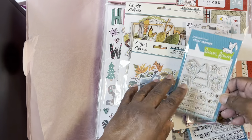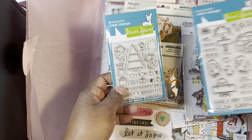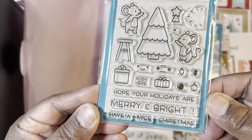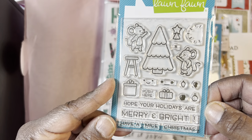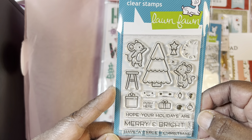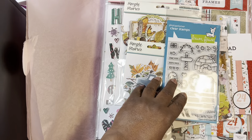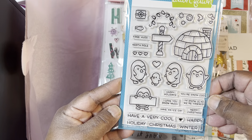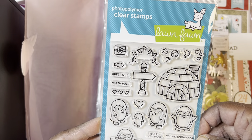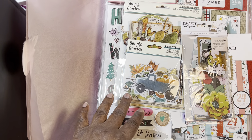I don't remember how much this was, but I remember it was really cheap. We're talking about Lawn Fawn. I think that is what made me go over there. I picked this up, and then this one. Isn't that cute? I love Lawn Fawn. It's so cute, it's so pretty.